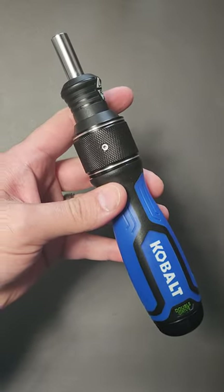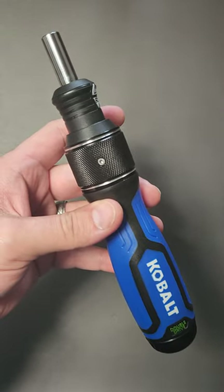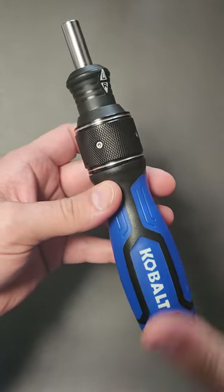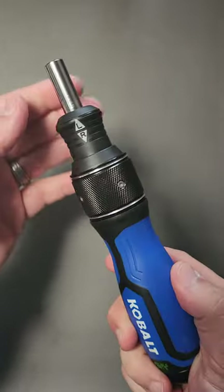This amazing screwdriver was less than $10 over at Lowe's. That's the video that will be coming up on Friday, but I gotta tell you guys about this thing. It is crazy what you're getting for $10.